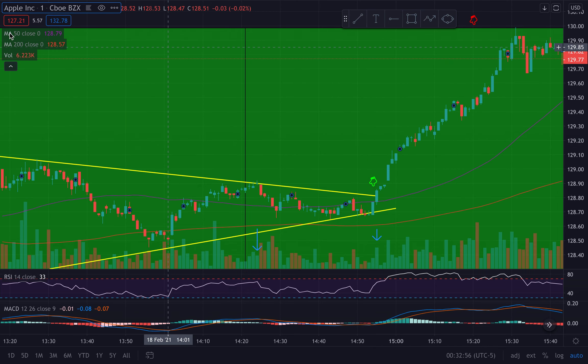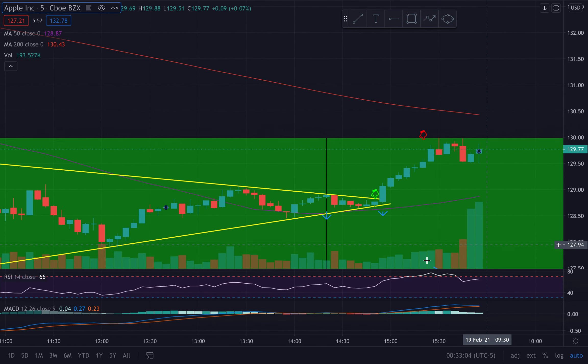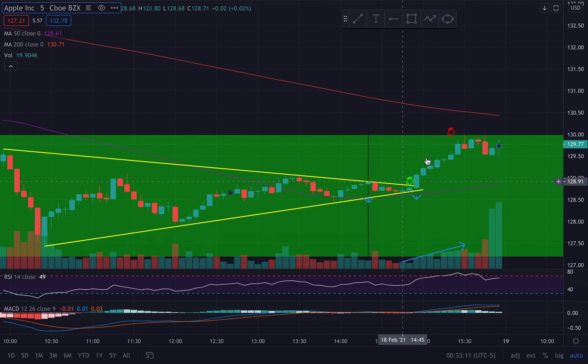Let's look at it from the five-minute chart - the one-minute has been working more often than not. From the five-minute you're going to see it a little bit more clearly. You can now see the wedge more clearly, and you can kind of see the pop here - volume increased after the wedge, which means buyers were present. This is completely a bull move.